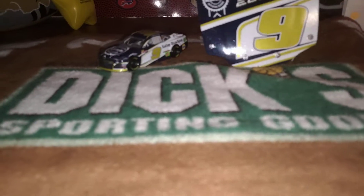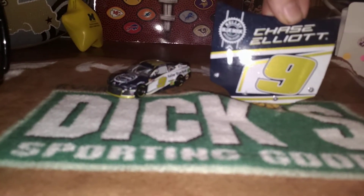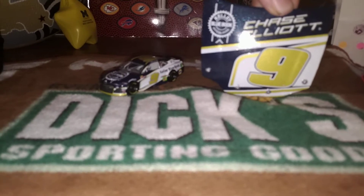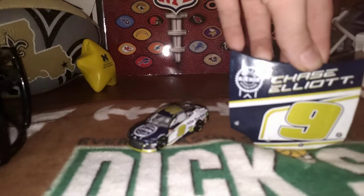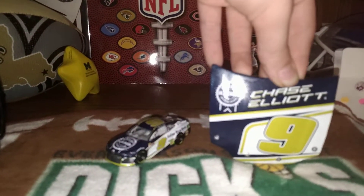So yeah, thank you all for watching, I hope you all enjoy. Again, this is a 2018 Chase Elliott, Kelly Blue Book, NASCAR S164 — sorry, 1:64. Okay, I'm Justin, I'll see you all later. We're good. Thank you.